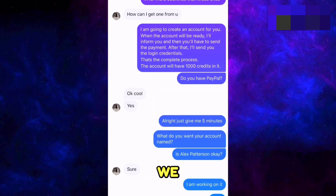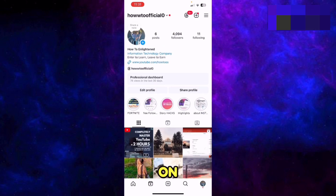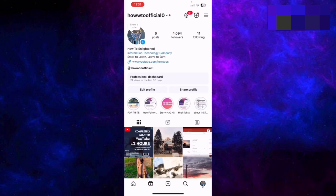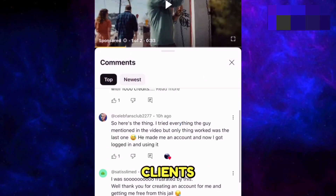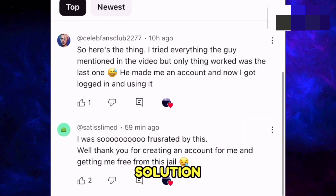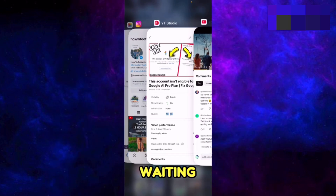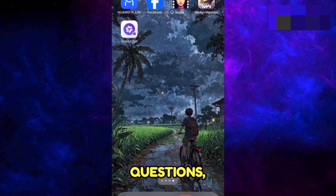This is the only solution to this problem: you have to contact me on Instagram and I will create a Google Flow or Google One account for you for just $15 per month, which will have 1000 credits in it. Some clients also commented under my video confirming that the solution worked for them. I'll be waiting for you on Instagram if you want the solution for this problem. If you have any questions, let me know in the comments.